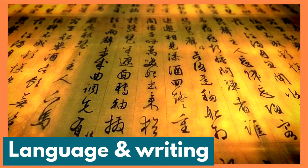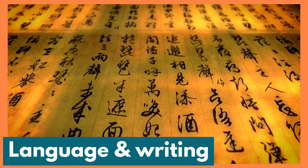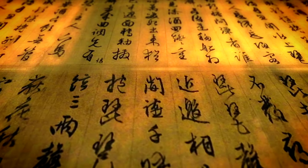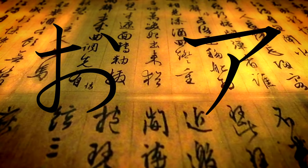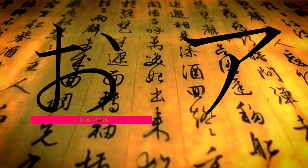That takes us to the language and the writing. The national language is Japanese, but the alphabet consists of three writing systems that work together. These three systems are called hiragana, katakana, and kanji. They sound difficult to learn, but don't worry — hiragana and katakana are easy and will be a big help if you're thinking about traveling to Japan.